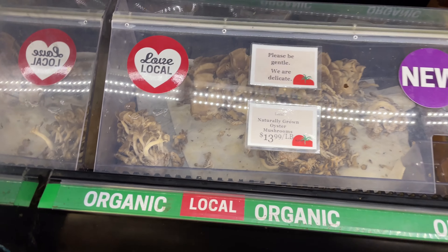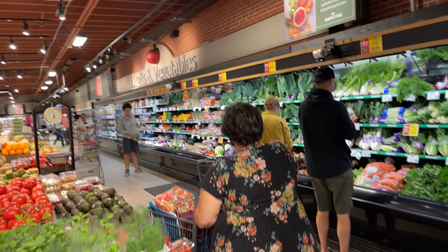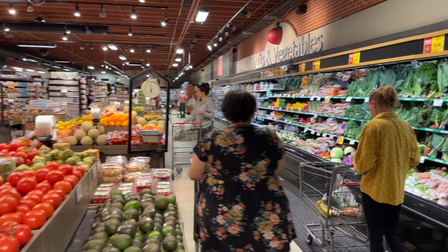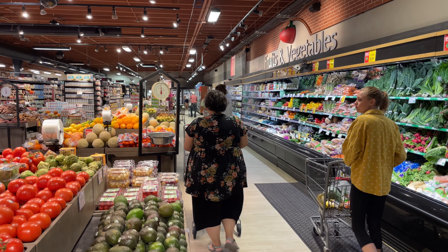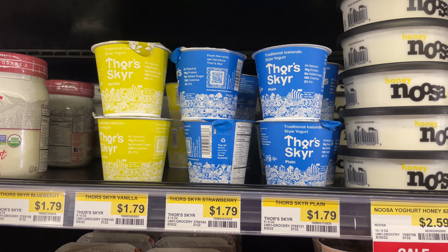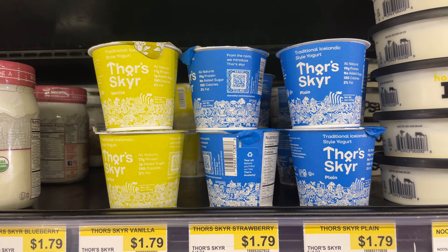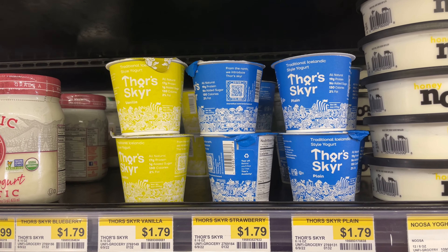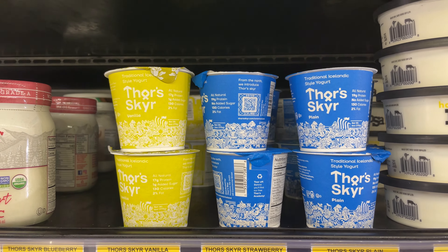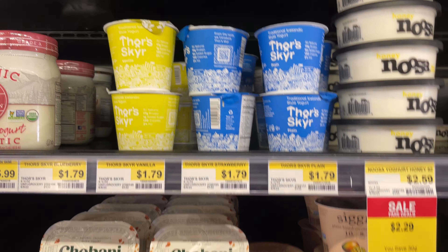Sorry for the shaky video, I'm using my iPhone 12. So they have the plain and the vanilla here. Nikki's going to do some cooking with the plain — it's good to have gotten that. And I like the vanilla mixed with stuff, so we're going to get a good little punch on it here.